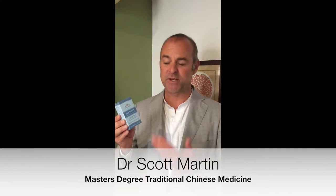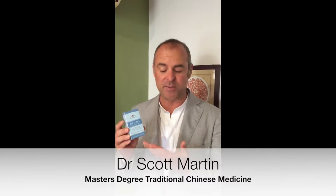Hi, Scott Martin here. Today I'm here to talk to you about our hay fever treatments. It's a Black Pearl product called Sin Yi San, and this is the product that we use for people who suffer from hay fever.